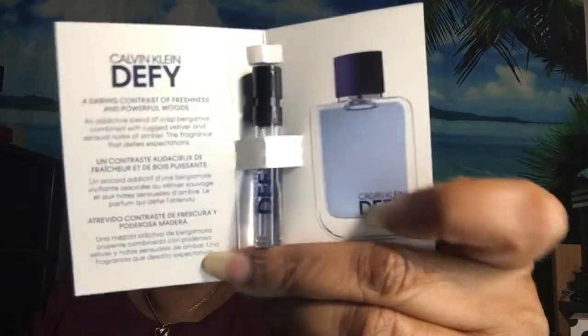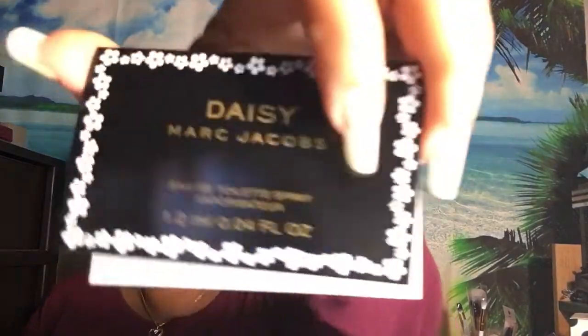The last two items are perfume samples. This one is for the guys — Calvin Klein Defy — with a little sample of what the bottle looks like. And then Marc Jacobs Daisy. I hear a lot of people say that they like it — I've never tried it.